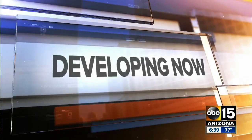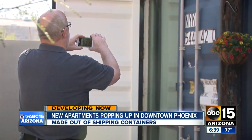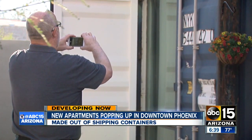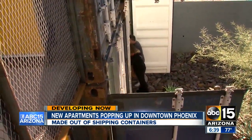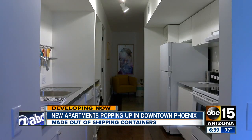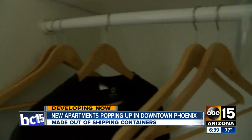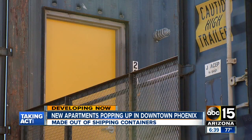The tiny house movement hits Phoenix. You can now rent new apartments in downtown Phoenix that are nothing like anything you've ever seen before. ABC 15's Nick Vinzan takes us inside one of these unique small spaces — 740 square feet with a living room, kitchen, bathroom, bedroom, and closet space, all inside a recycled shipping container.